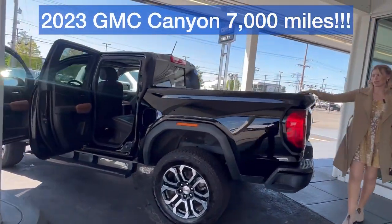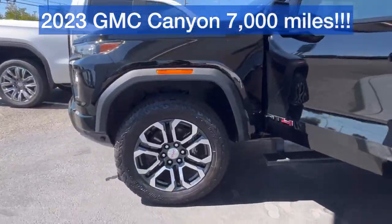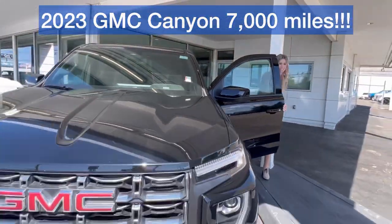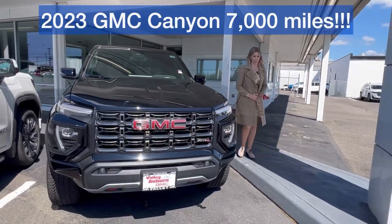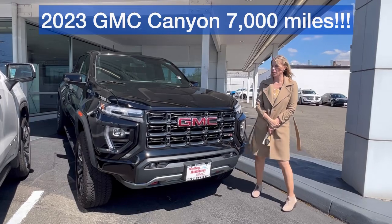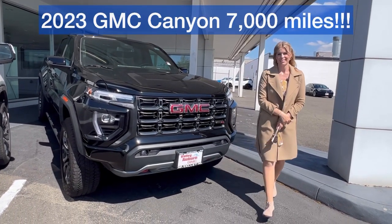If you have any other questions, please call, text, email, or come see me — Hillary. Best part is this truck, you will not be able to find it at the price it is. It's priced crazy good. I really want to meet you, I really want to work with you. So text me back.